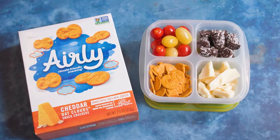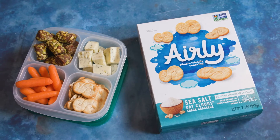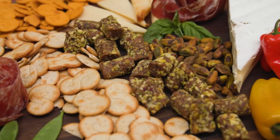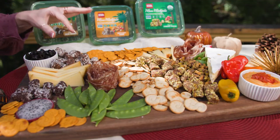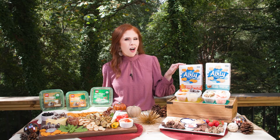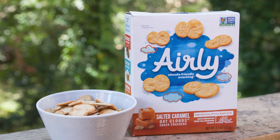And I'm here for it, because there are so many yummy combinations that you can create. At your next fall gathering, make a show-stopper snack board with Mini Medjools, Airly Oak Clouds, and all your favorite goodies. Be sure to shop for Airly Oak Clouds online at airlyfoods.com and on Amazon.